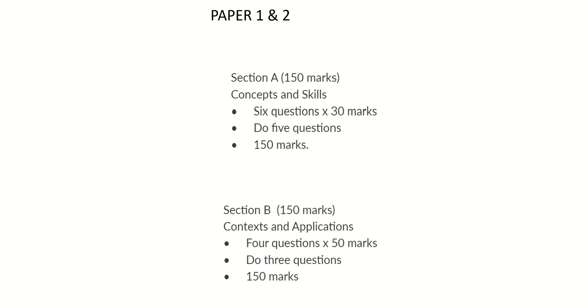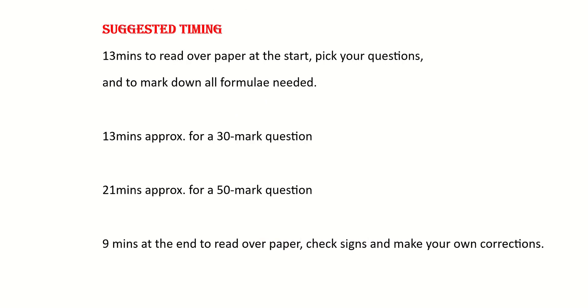The choice is going to be helpful here. Everyone has their own way of timing but this is just a suggestion. Take the first 12 to 13 minutes to read over the paper, pick your questions, and mark down any formula that you might need. Take that bit of time to pick the questions you want to do — it's important that you don't just kick in and start a particular question and then realise you want to do something else instead. That leaves about 12 to 14 minutes per 30-mark question in section A and about 21 minutes in section B for the 50-mark questions.